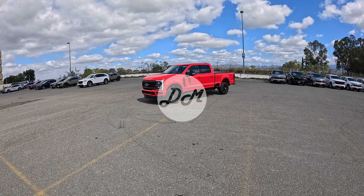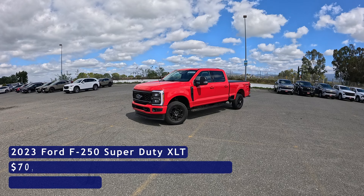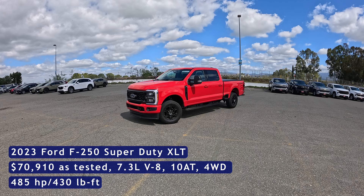Hey everybody, it's Charlie from Daily Motor, and I've been spending the last week with the 2023 Ford F250 Super Duty. This one, as you're looking at it, is an XLT model. We've got the full crew cab and a six and three quarter foot bed.